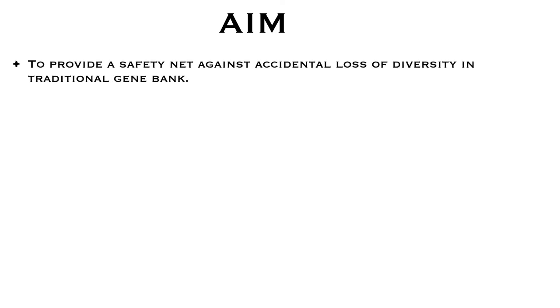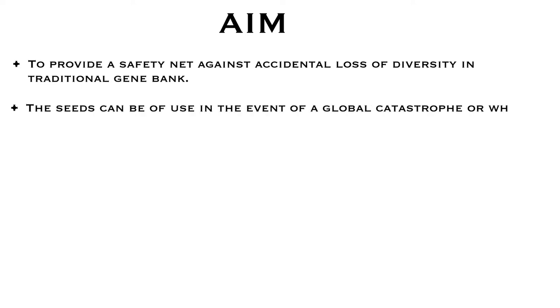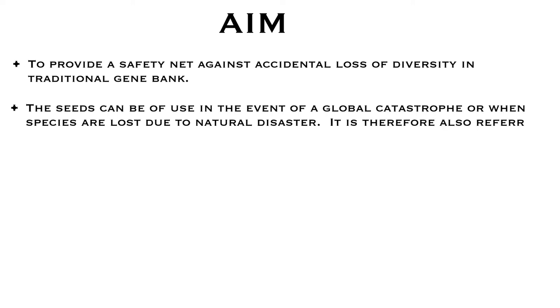The aim of this vault is to provide a safety net against accidental loss of diversity in traditional gene banks. If in any country, due to war, natural calamity, theft, or even climate change, samples from a gene bank are lost, it acts as a backup of those samples — and that's why it is also called the Doomsday Vault.